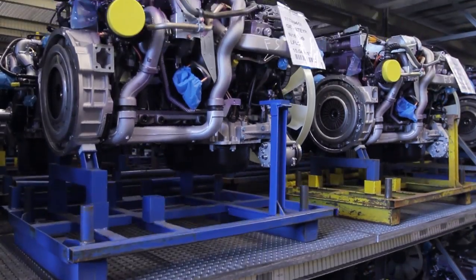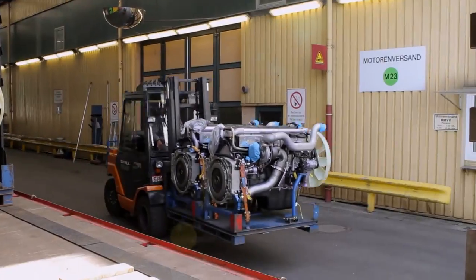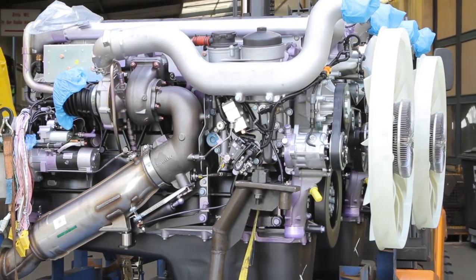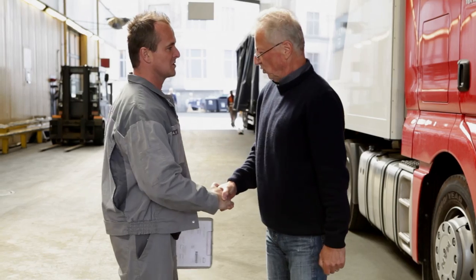Up to 120,000 engines can be produced in the high-tech Nuremberg plant every year, built by around 4,000 employees.